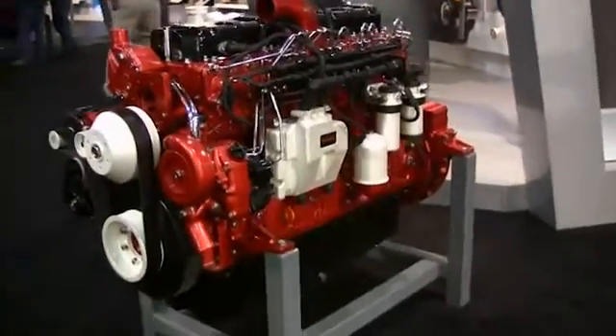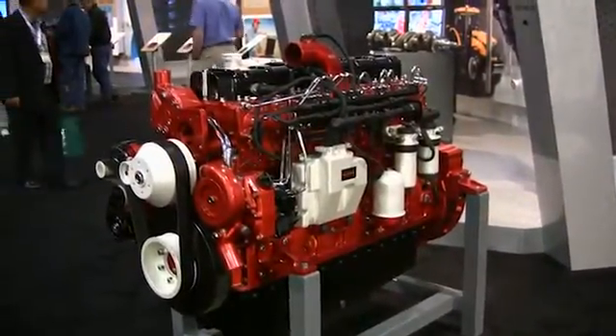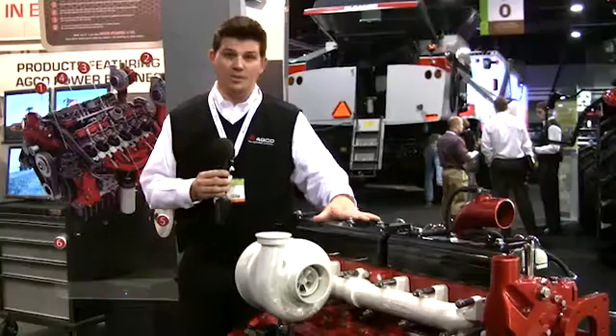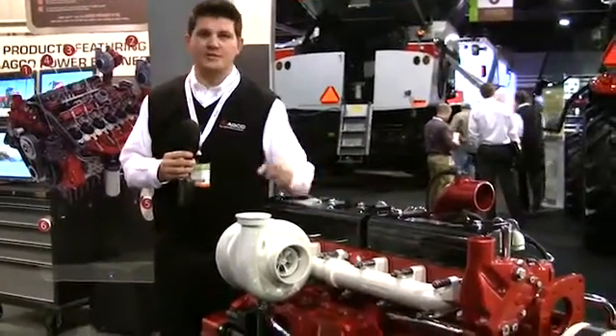So we have a lot of commonality of components, which allows us to expand our horsepower lineup in addition to bringing a unique engine to the marketplace. This is a production level engine today and we'll be continuing to integrate this into other products.